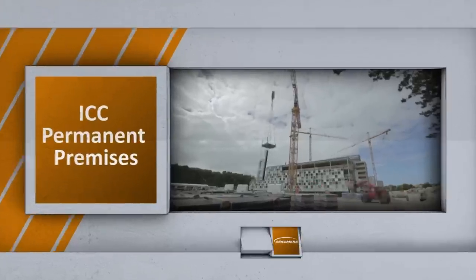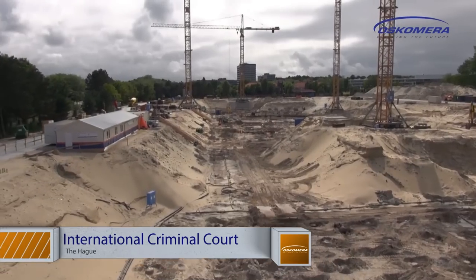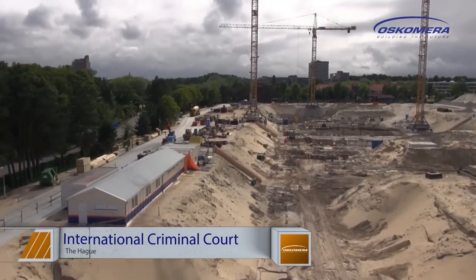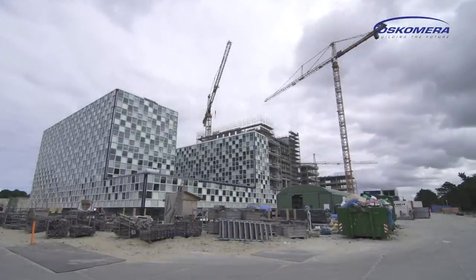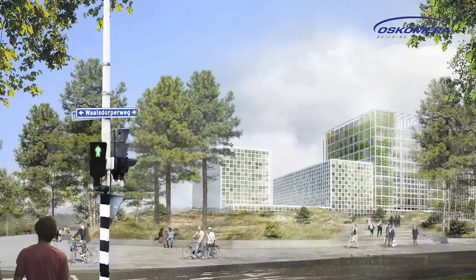Project ICC in The Hague. Construction is taking place of the new accommodation for the International Criminal Court, or ICC, on the grounds of the former Alexander Barracks in The Hague. Oskomera is realizing the facades, and was commissioned by Kortis, a building consortium of the Volker-Wetzel companies Visser & Schmidbouw and Boelen & Van Eesteren.